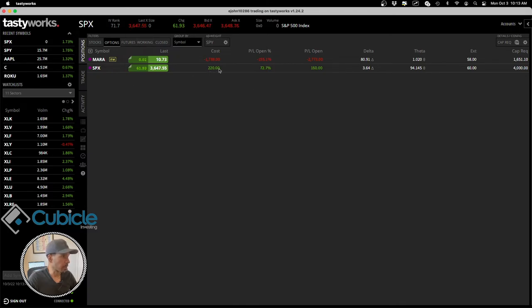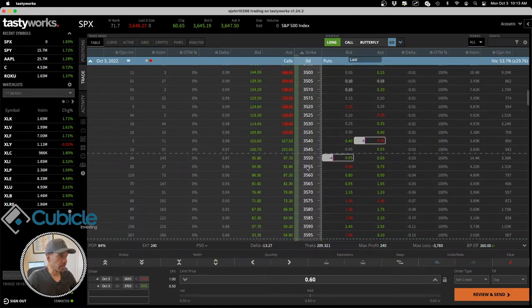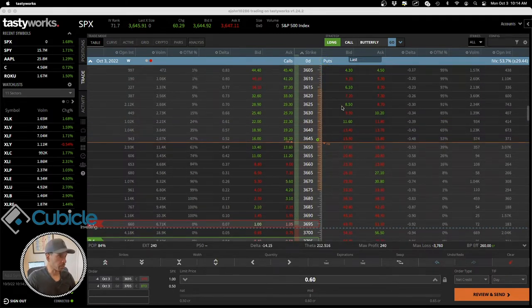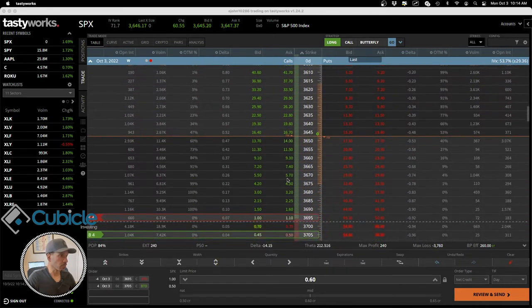I'm at $72 now — it's constantly oscillating. This is a 10-wide vertical credit spread because the difference between 3550 and 3540 is 10. I've sold four contracts. I'm trying to decide whether or not I should put on a vertical call credit spread, since I'm currently on the put side with a vertical put spread, and now I'm looking to go on the call side.